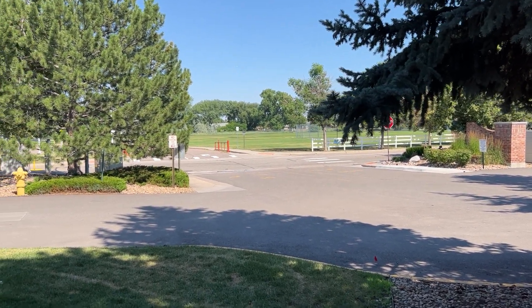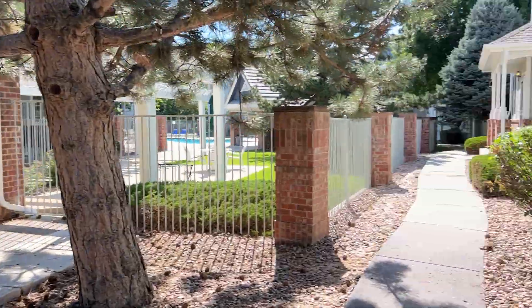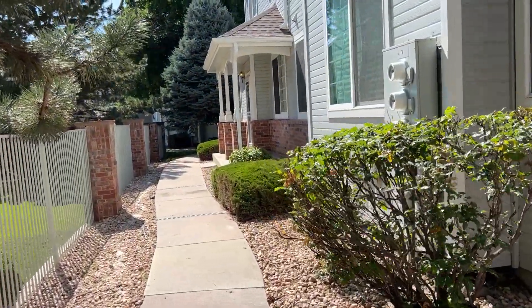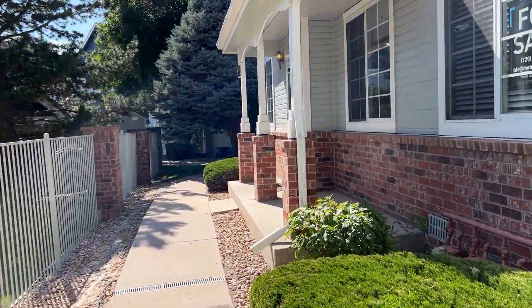Just a fantastic location, fantastic unit. Would highly recommend if you're looking for an investment or if you're a young professional.